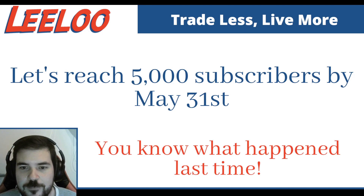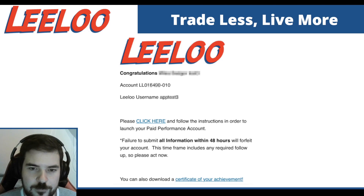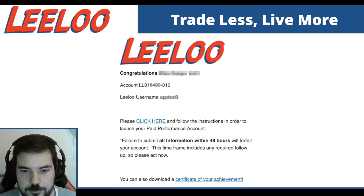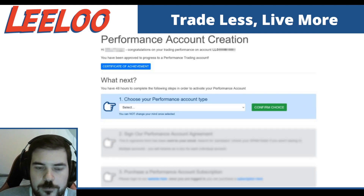The other stuff that I want to talk about that I think is really important is the new process for when traders have qualified. Now they're only going to get one email to move into a performance account. It's really simple. You get this email, it says congrats, it has your information, you click here, you click there. It's going to take you to a webpage. On that webpage it's going to have three simple-to-follow steps. They're very important, so please be sure you take your time.